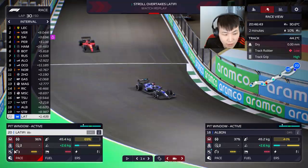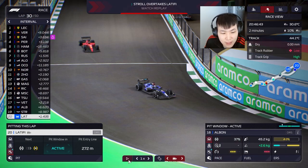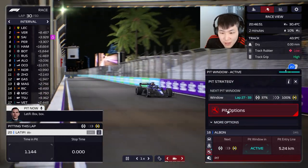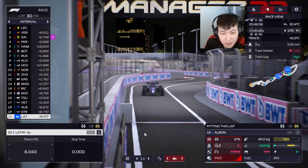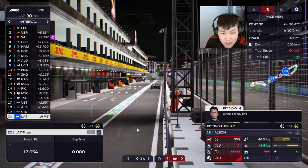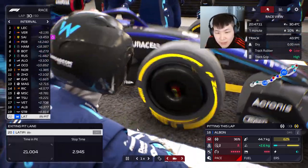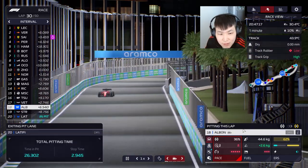It's time to pit Latifi — coming in a lap early. Telling Albon to push and then pit next lap. Latifi comes into the pits. We already got lapped — that's the state of the car right now. Soft to mediums, 2.9 seconds — almost three seconds, not the best. Dead last, which is a shame.